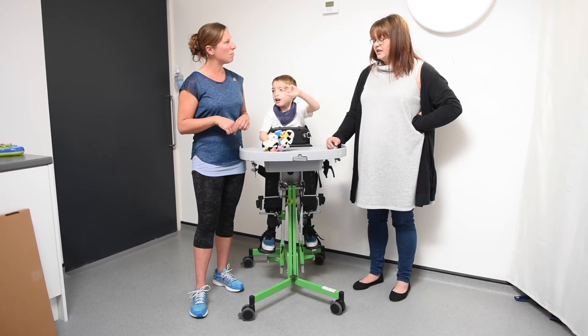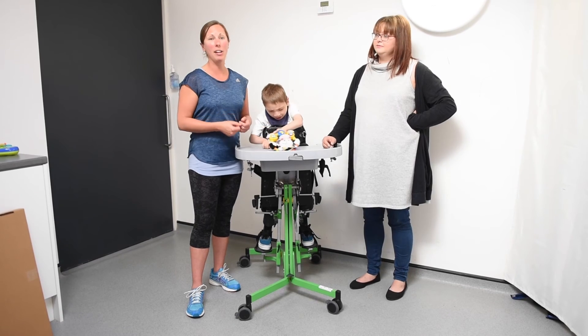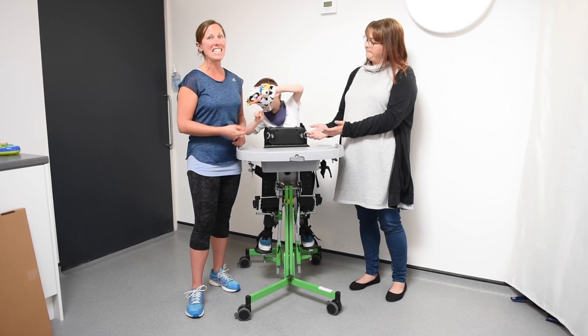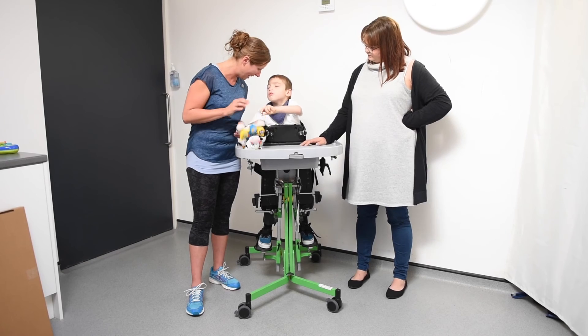And how have you found using the gazelle at home? Easy, really easy. And it's done the job, which is exactly what we want. It seems that Oliver is now progressing in his development with a hip that's in joint, which is exactly what we want. And as you can see, he's getting into mischief now, because he can pull up onto the sofas at home and reach everything he shouldn't.